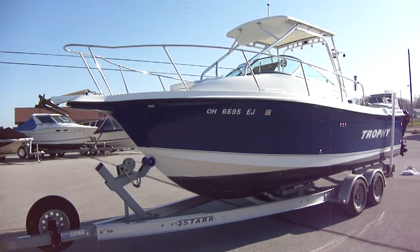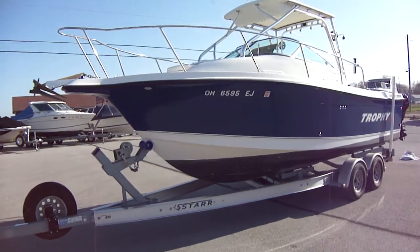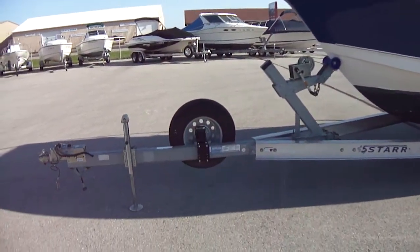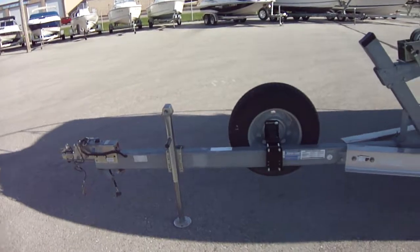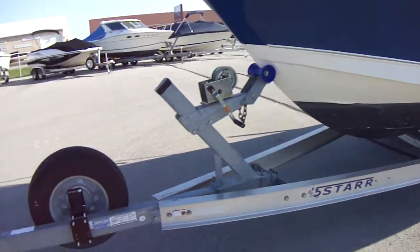This is a 2007 boat that was bought in 2008 as a leftover, sitting on a 5-star aluminum tandem axle trailer with brakes. It does have a spare tire.